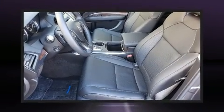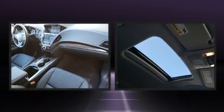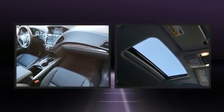Get excited about the 2020 Acura MDX. It features a front-wheel drive platform, an automatic transmission, and a 3.5-liter six-cylinder engine.